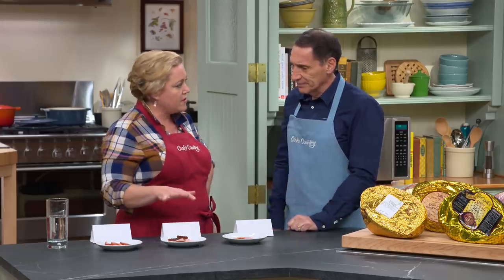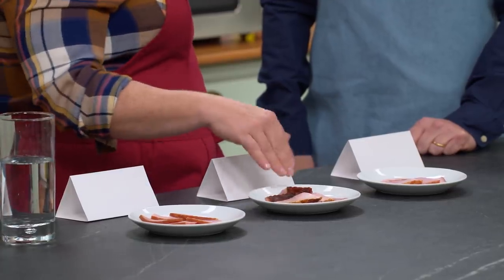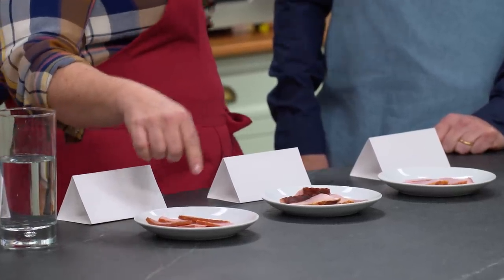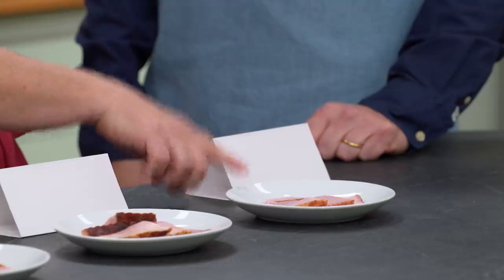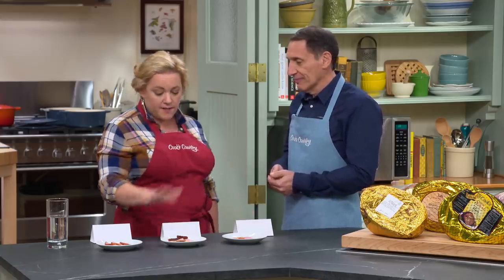So anything that you're noticing as you were tasting these — what differences were you picking up? Definitely some textural differences. One in particular was overwhelmingly salty; the salt just blocked out the other meaty flavors, so that was my least favorite by far. This one was definitely over-tumbled — I'm guessing there, of course — but it was a bit dry and mealy. But this ham, on the other hand, the flavor was nicely balanced. It was moist and juicy, but not spongy, which I'm also very wary of. So this was by far my favorite, and these two weren't even close.